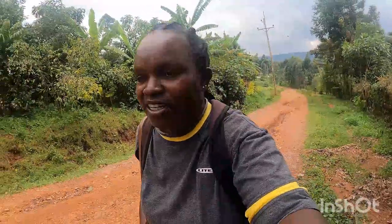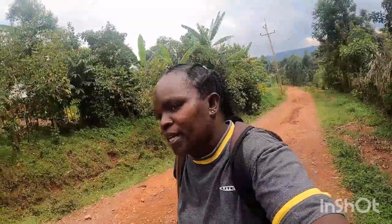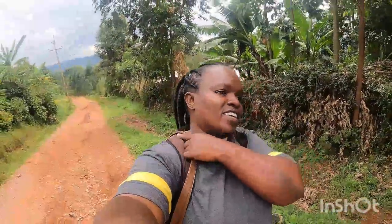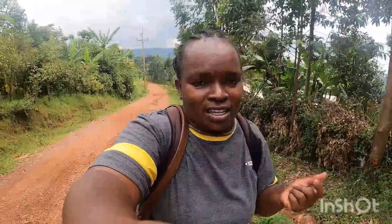The weather now is really bad — it's raining daily, and the rain comes with power cuts, the electricity goes. That's part of living in the village; you have to persevere because that's how we do it here.